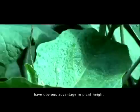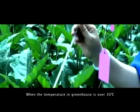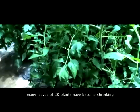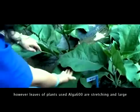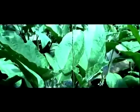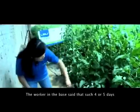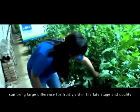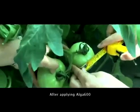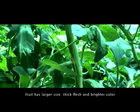A serious measurement comparison shows that vegetables supplied with Alga 600 have obvious advantages in plant height, leaf, flower, and fruit performance. When the temperature in the greenhouse is over 30 degrees, many leaves of CK plants become shriveled. However, leaves of plants using Alga 600 are stretching and large. Flowering time can be 4 to 5 days earlier. The workers in the base said that such 4 or 5 days can bring a large difference in fruit yield and quality in the later stage. After applying Alga 600, fruit has larger size, thick flesh, and brighter color.